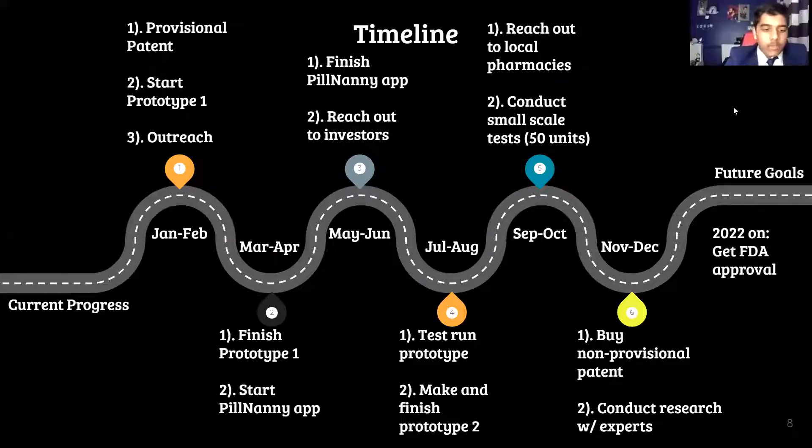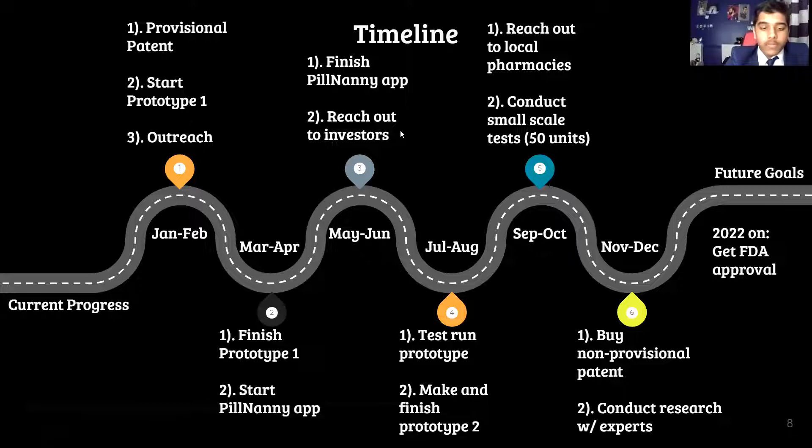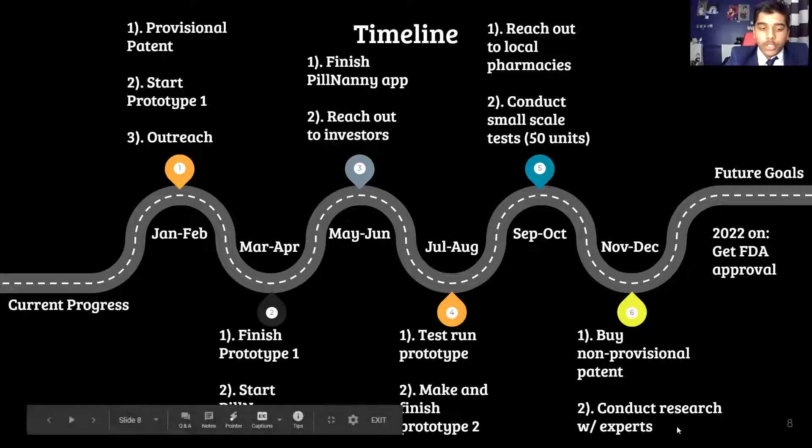This is Pill Nanny's roadmap as to where we will be in the next year. We are currently in the outreach and prototype phase. In the following months, we will be working tirelessly to complete and test our prototype, while also reaching out to investors. As we approach the end of 2021, we will have completed the patent process and started collaborating with pharmacies and experts in order to finish our research and get our product into the market.